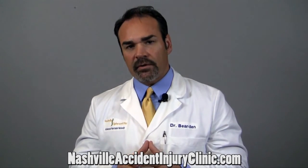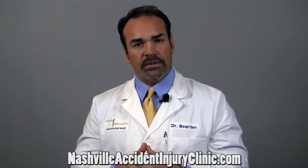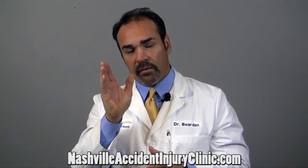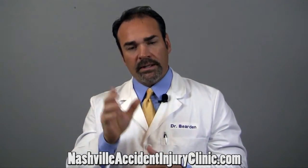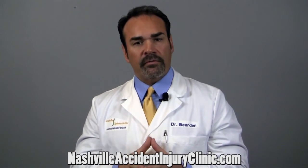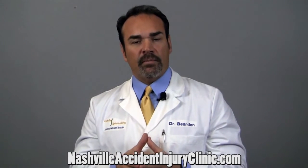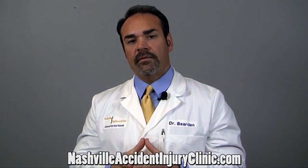The second thing we use, chiropractic adjustments, is where we very gently use our hands and sometimes instruments or a table to very gently realign the vertebra that are out of their normal position and are breaking down, causing pressure on the nerves. And with the chiropractic adjustments, we're able to restore mobility and relieve the pressure from the ligament, nerve, and disc.